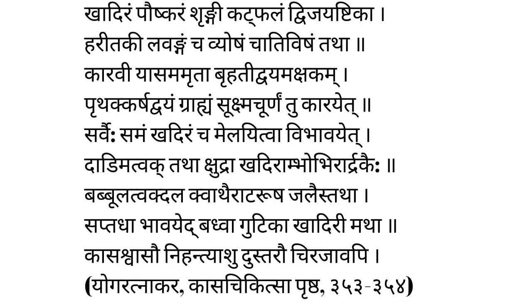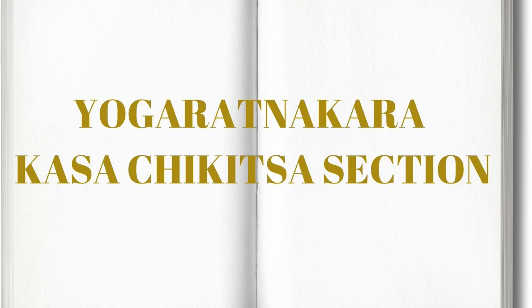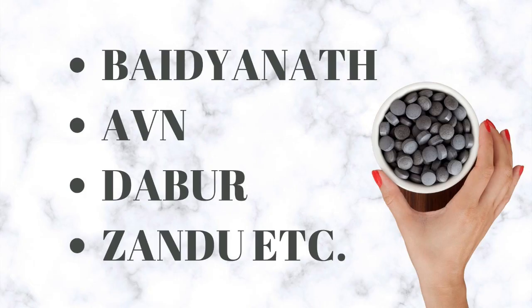The reference of this medicine is found in the treatise Yoga Ratnakara, Kasa Chikitsa section. Ayurvedic pharma companies such as Baidyanath, AVN, Dabar, Zandu etc. manufacture Khadiradi Gutika.